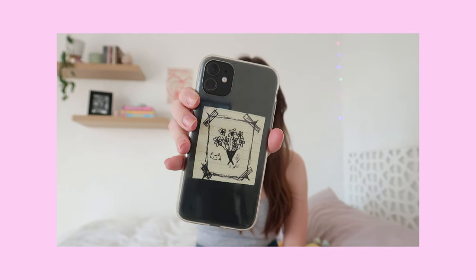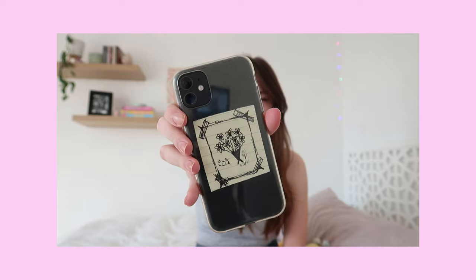First things first is obviously the actual phone — I have the black iPhone 11, and it's just in this clear case. You can see in the back I just have this little drawing that my boyfriend drew for me. I'm low-key debating on getting a different case because this one is not very protective, and unfortunately the screen is a little bit cracked.